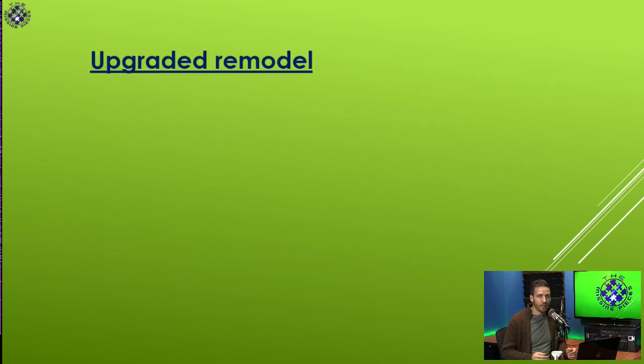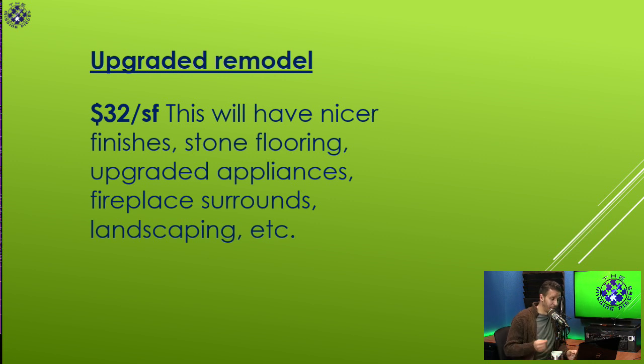Now, the upgraded remodel. When you get into some markets, you're going to see that you have to do a little extra — the nicer appliance package, inlaid stone flooring, a nice fully finished decorative bathroom in the master bath. I'm not talking high-end, that golden toilet; you don't have to put that into houses. But for an upgraded remodel, you're going to be at $32 a square foot, and that will give you the room to do nice things like a custom stone fireplace.